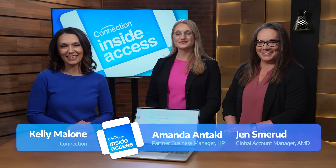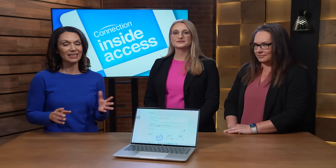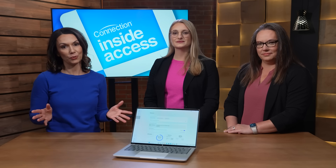Hi, I'm Kelly Malone from Connection. I'm here with Amanda Antaki from HP and Jen Smirud from AMD. We're talking about why old, outdated devices don't suffice in today's work environment. With the modern workforce, the expectations of employees are to be efficient and effective wherever they're working — in the office, at home, or on the road.